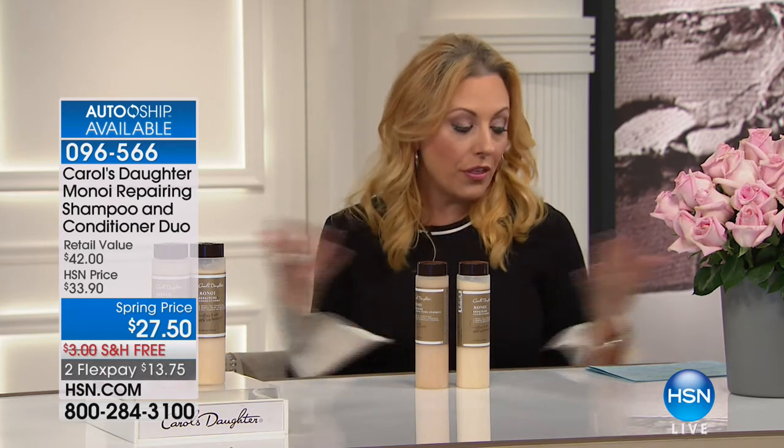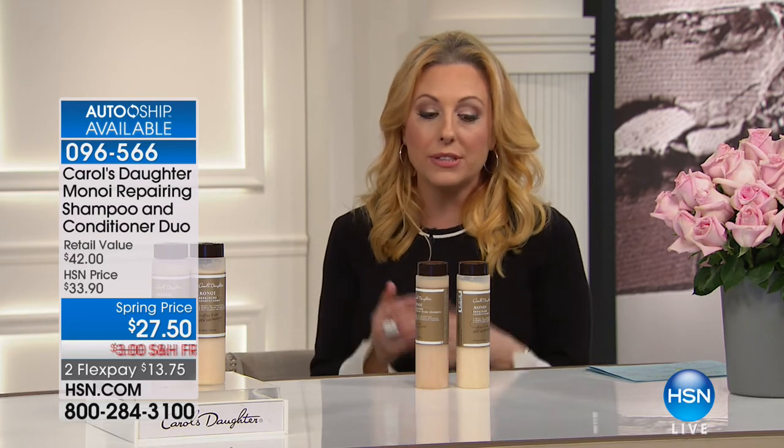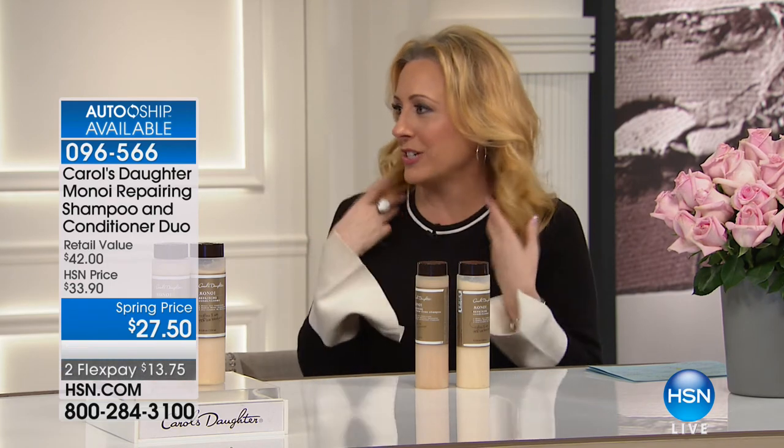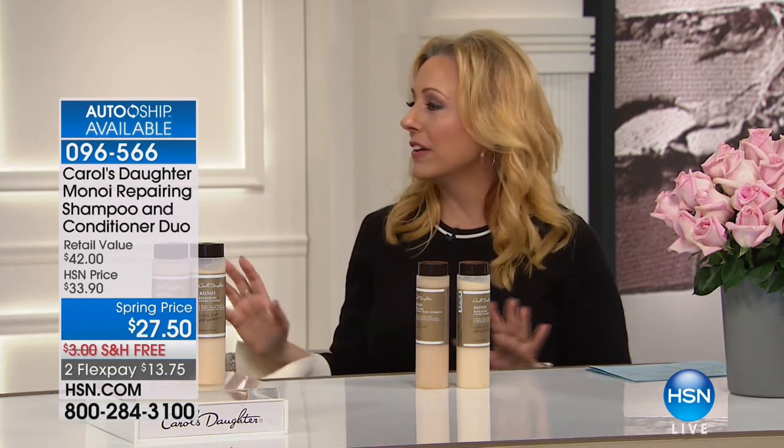The first thing you're going to notice is the smell. You know when you get your hair done and it smells so good in the salon? This smells better than that — it's like that tropical vacation. It smells really amazing. We get so caught up talking about the benefits and the claims and how much it's reducing breakage that sometimes we forget to talk about what's fun about it, and that's how great it smells. Again, this is a game changer because of how it drastically reduces breakage in your hair.